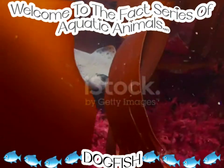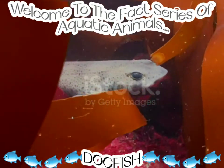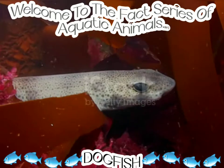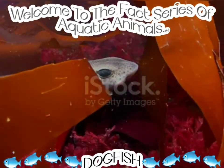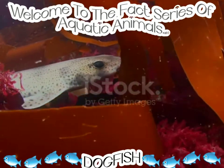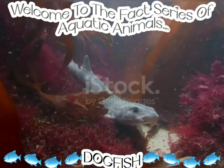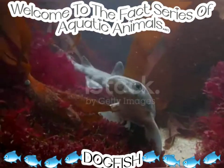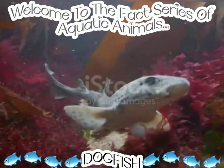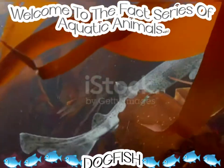Dogfish can be used as a fertilizer, for liver oil, or as pet food. They are classified on the IUCN Red List of Threatened Species, so please help save them as much as possible, because the population has been reduced by 95% in Europe.